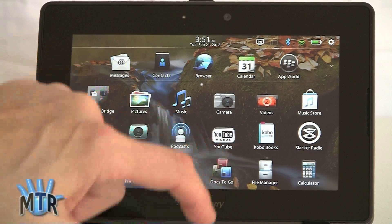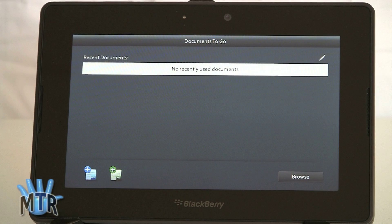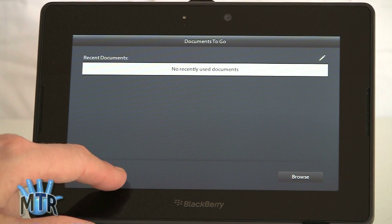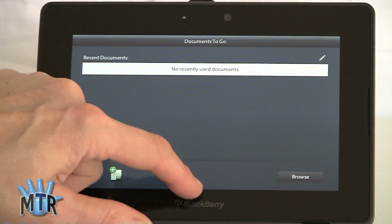Also new is Docs2Go. You can view, edit, and create MS Office documents — that's Word, Excel, and PowerPoint — and you can also view PDF files. You can create new Word and new Excel-compatible documents right here. Great to see that.